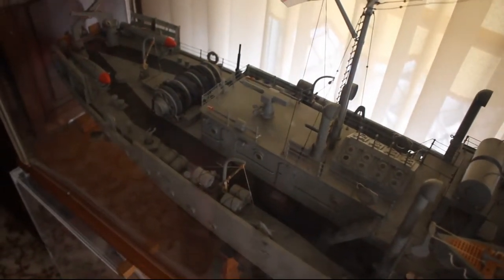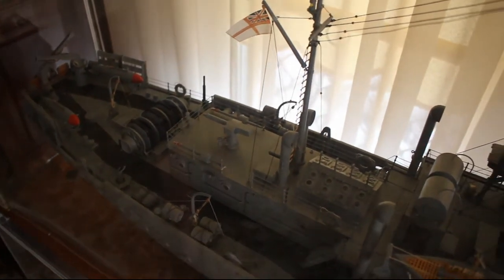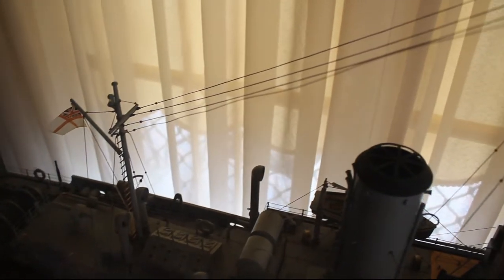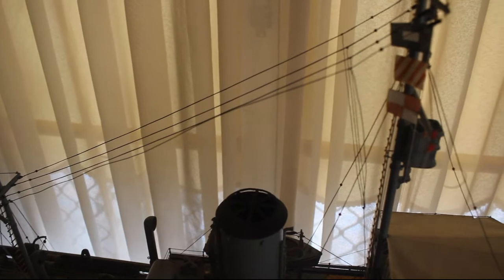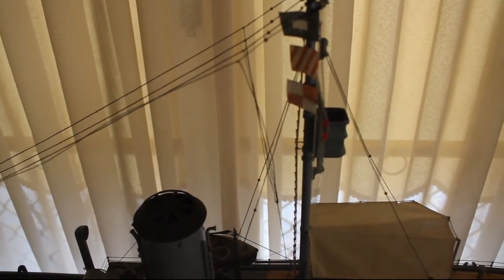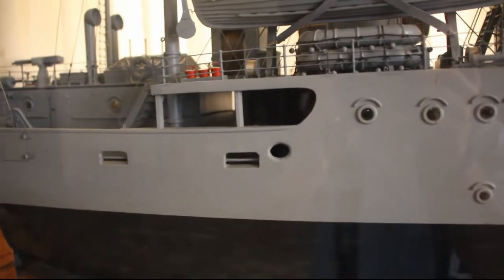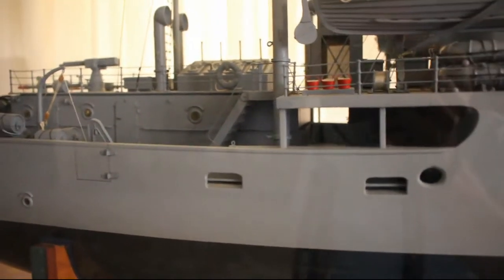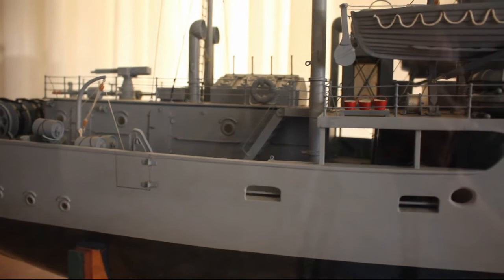They were built as a minesweeper, but we did convoy work mainly. So how many men were on it? 80. We were attached to the Royal Navy and the food was cooked but not enough of it — meagre rations.